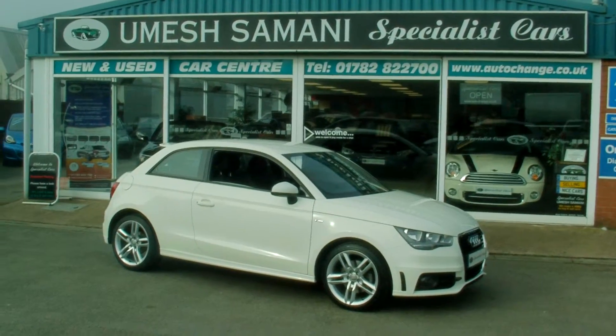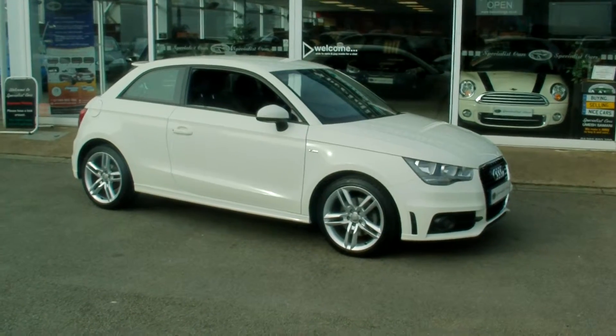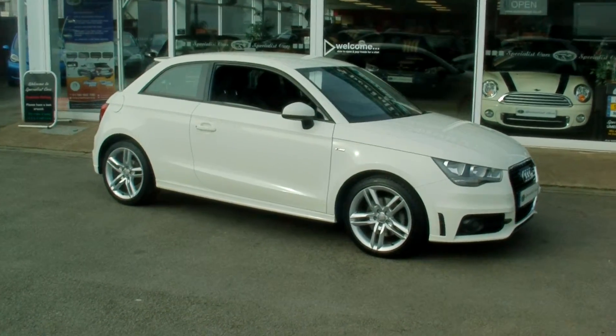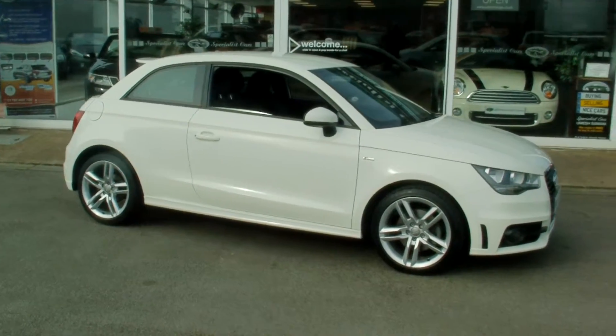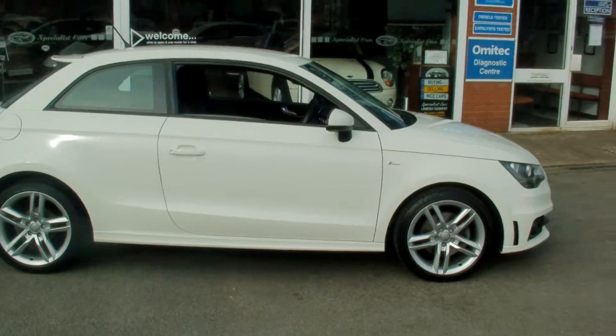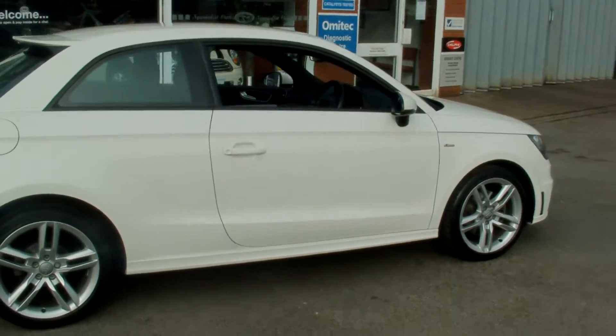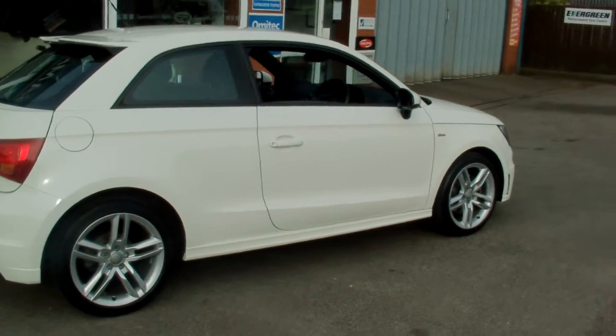Welcome to Specialist Car Stoke. Here we have an absolutely stunning Audi A1 TDI S-Line 3-door, finishing in multi-white, looking absolutely gorgeous. This is a one lady owner car, registered in March 2012 on a 12 plate.